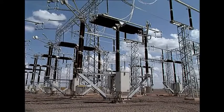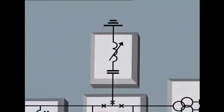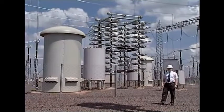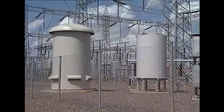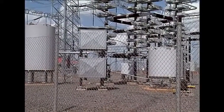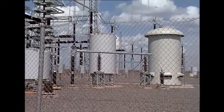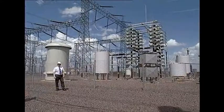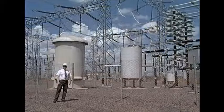The AC filters eliminate the harmonics generated by the converter, as well as, to a certain degree, compensate for the reactive power consumed by the converter. There are four filter banks in the converter station: two on the 50 Hz side and two on the 60 Hz side.